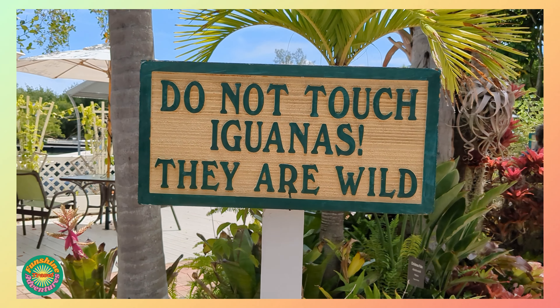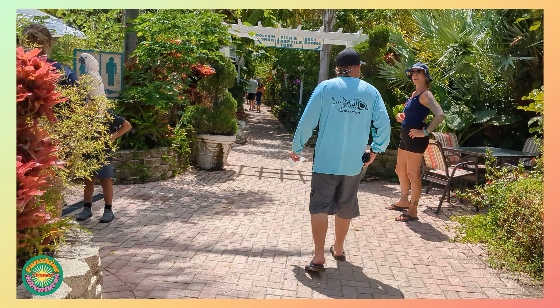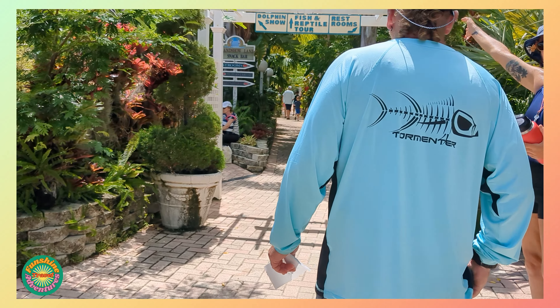Do not touch the iguanas — they are wild. We're going to start a fish, shark, and ray feeding. Go down the middle path all the way to the beach at the far end. It starts right at 11:45.